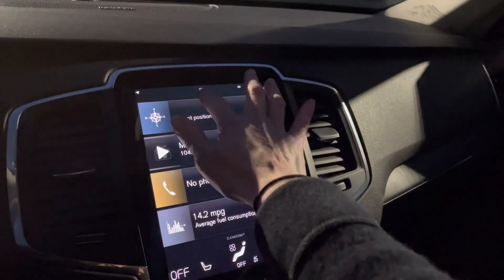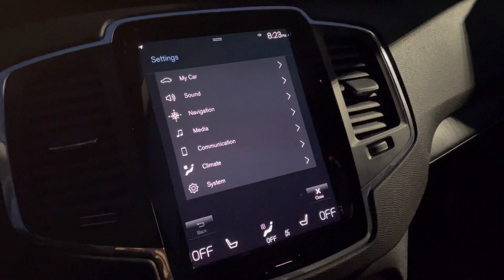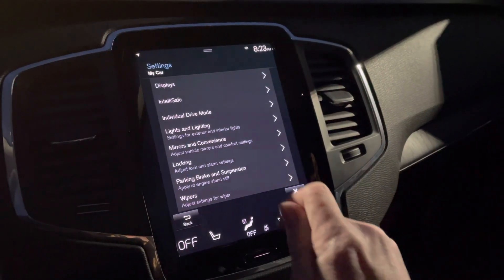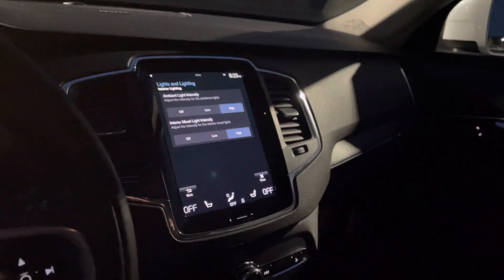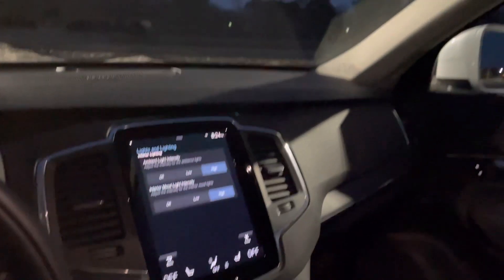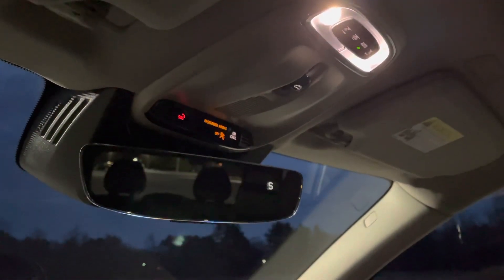If you drop this down you'll find all of your settings. Under 'My Car,' we have lights and lighting. The interior lighting I have set to high. And you also have your reading lights here.